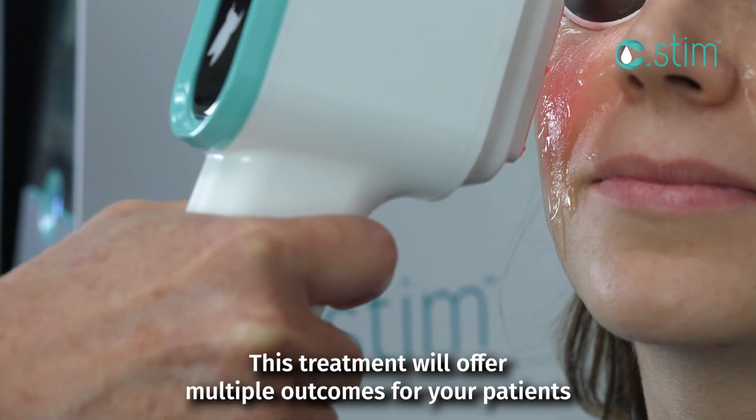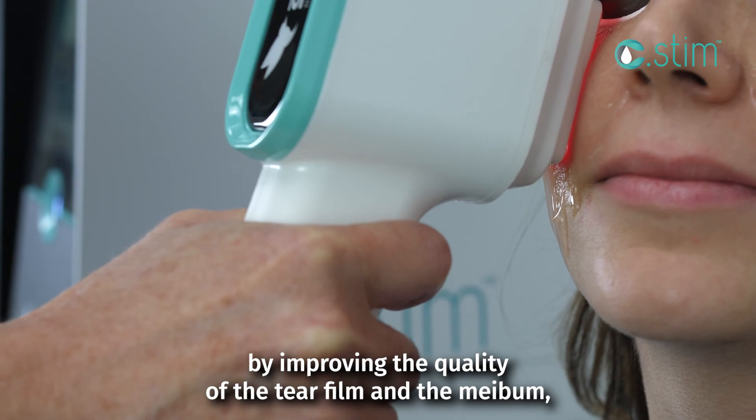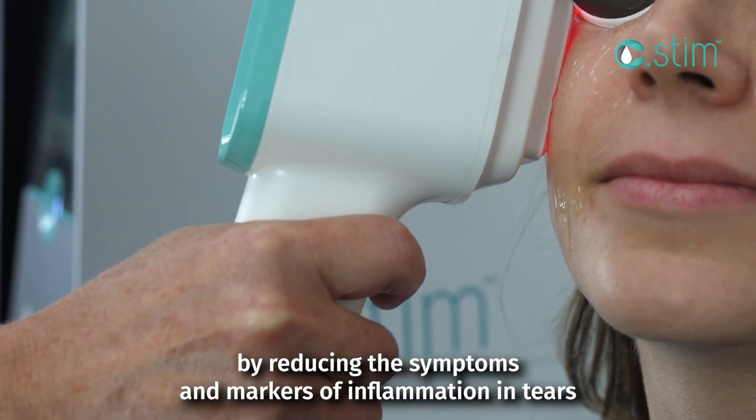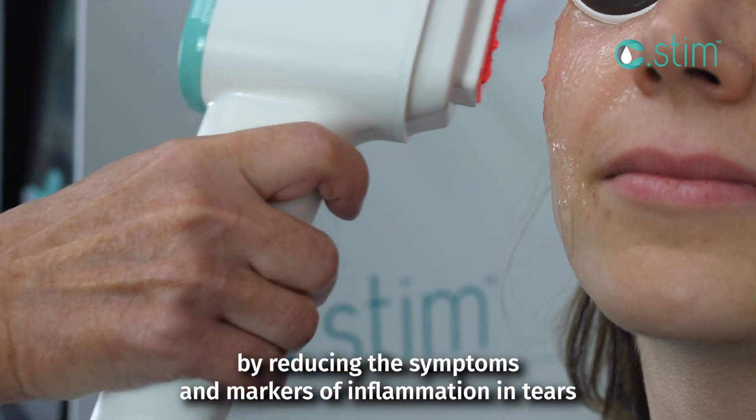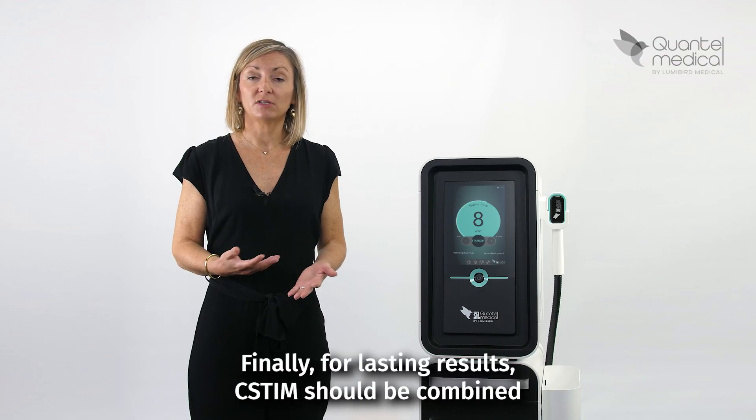This treatment will offer multiple outcomes for your patients by improving the quality of the tear film and the mébob, by reducing the symptoms and markers of inflammation in tears, and by relieving neuropathic pain.